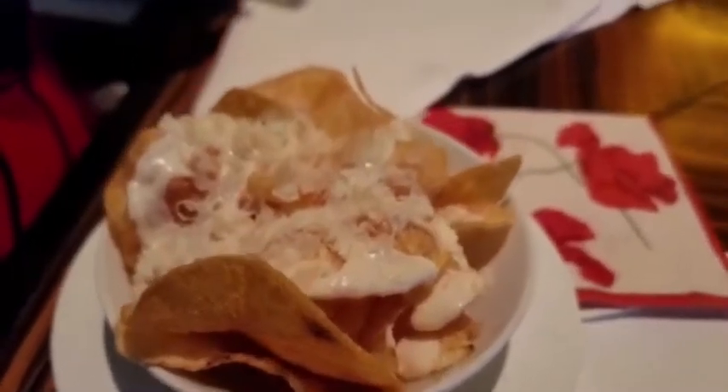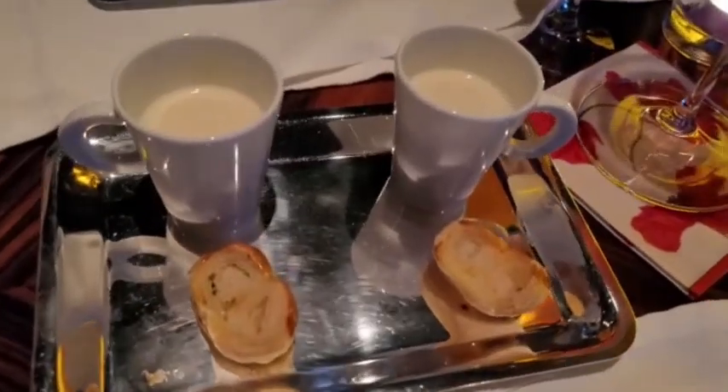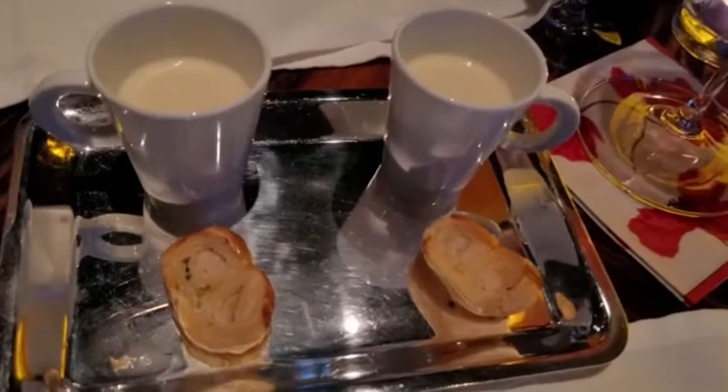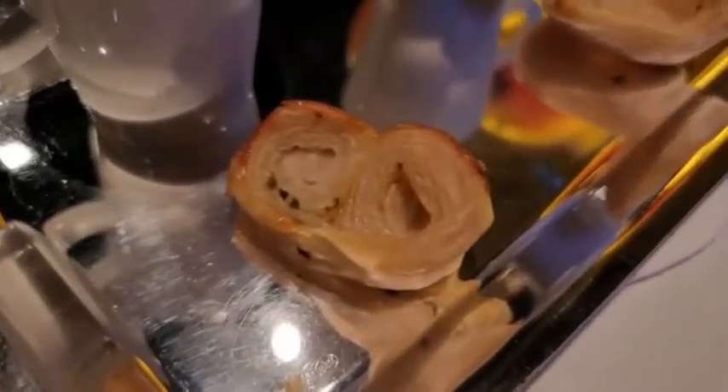They gave us some crispy potato chips with creme fraiche and Parmesan cheese. And for our first surprise of the evening, a warm cauliflower soup with a pastry on the side.